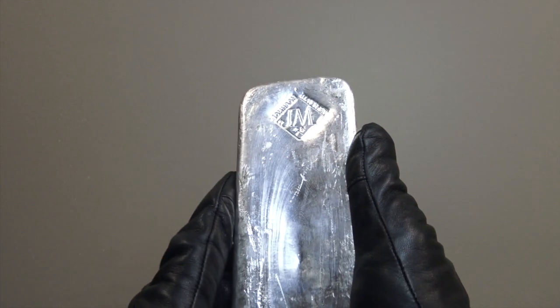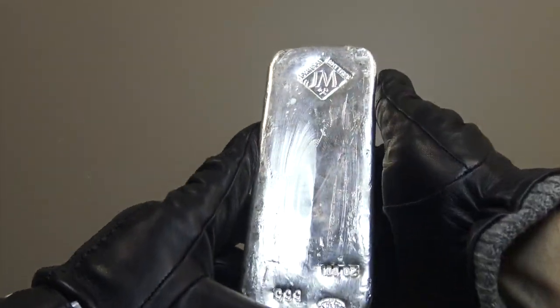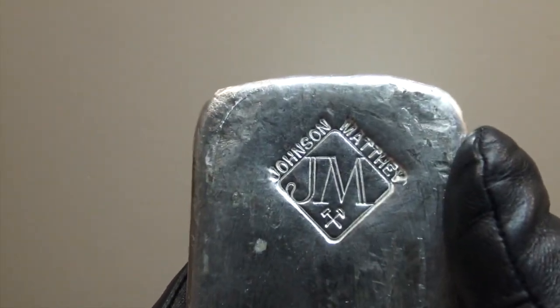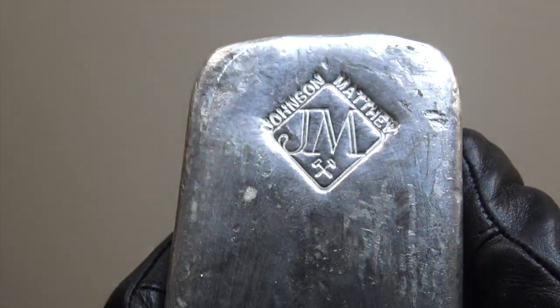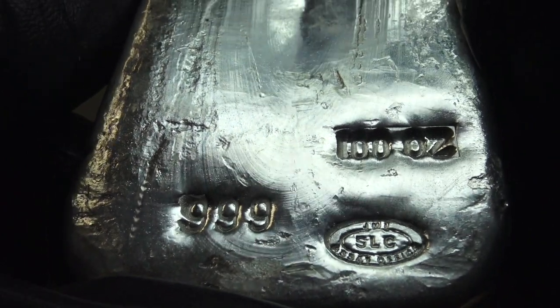When silver bullion product price premiums are low, one can often buy the lowest premium 100 ounce silver bullion bars very close above the fluctuating silver spot price. Typically when selling 100 ounce silver bullion bars to bullion dealers like ourselves, customers will yield bid prices at or just below the dynamic silver spot price.